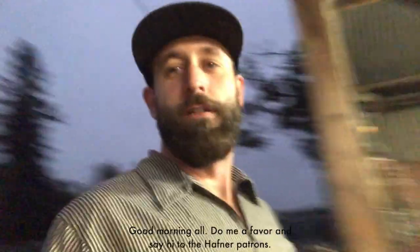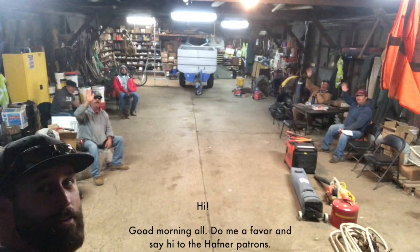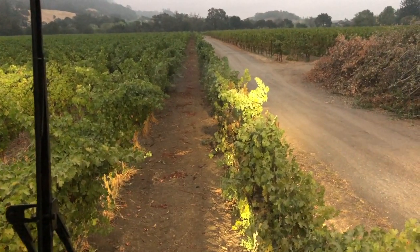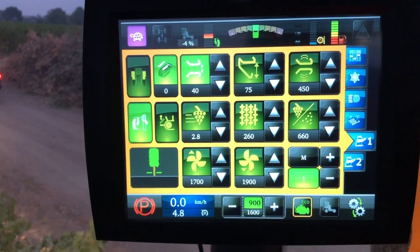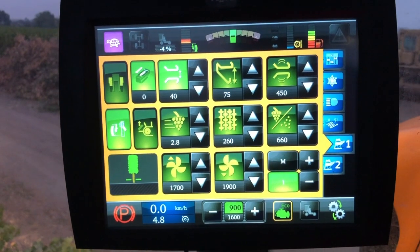All right, now they've got everything opened up. The machine's warming up, a couple minutes away from getting started. It's time to go say hi to the crew. Here we are lined up on the first row. This is our Kellogg Clone 6. It's got my settings all dialed in the way I think, and we'll pick a few vines and see how it goes.